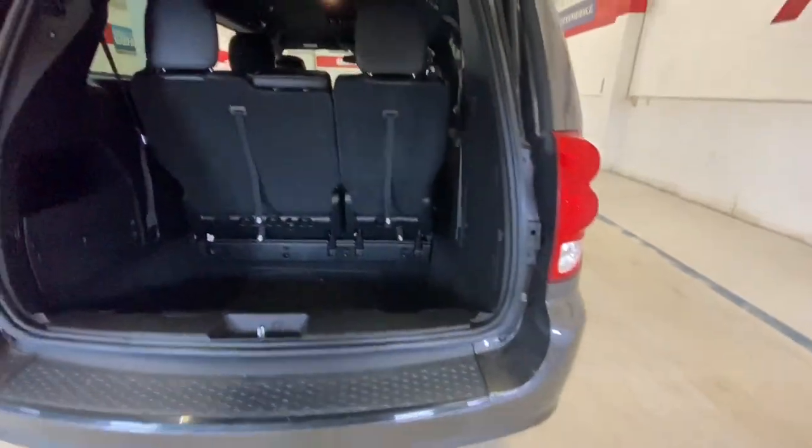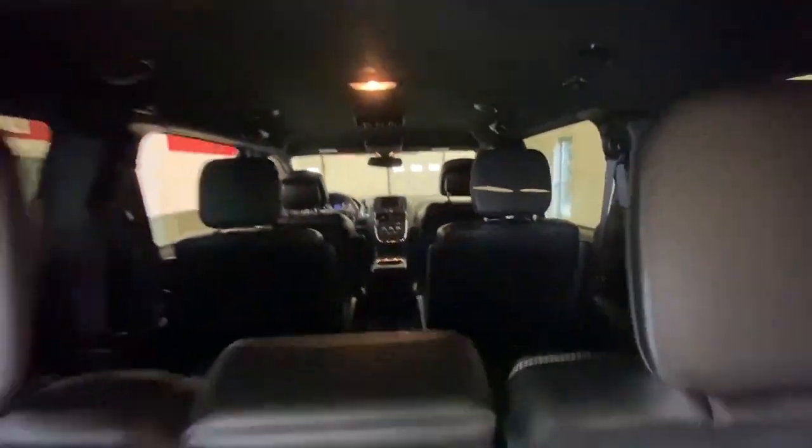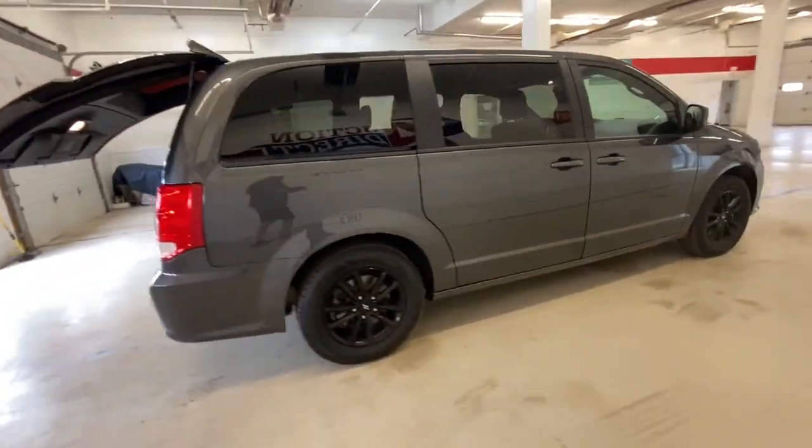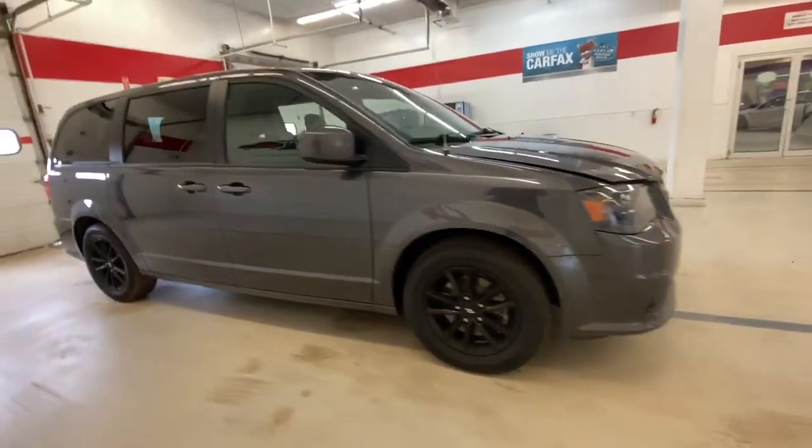It's the indispensable family vehicle that has the punchy power to make driving fun. Drive the Grand Caravan — Don Ressa.